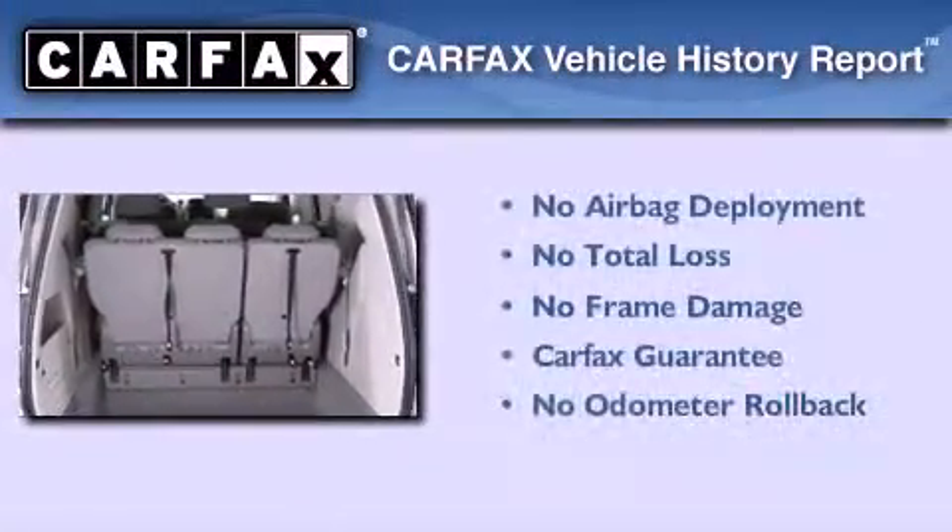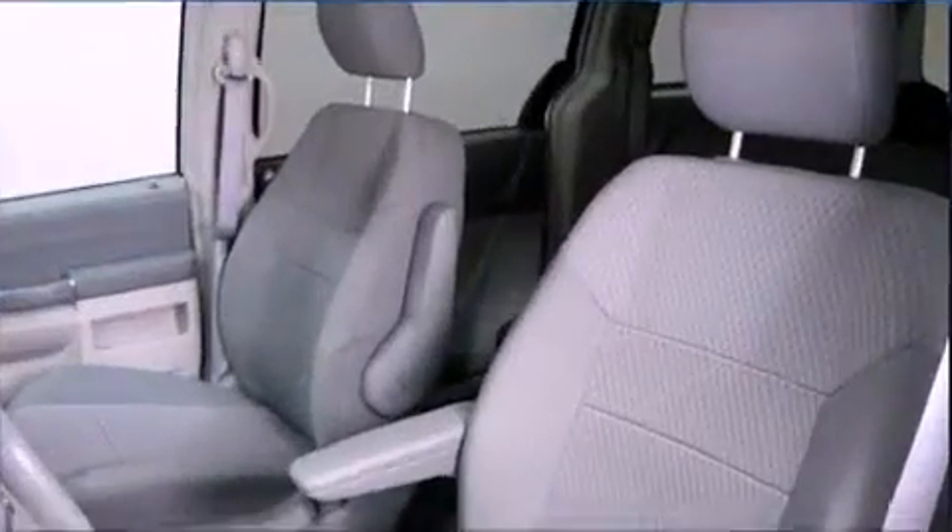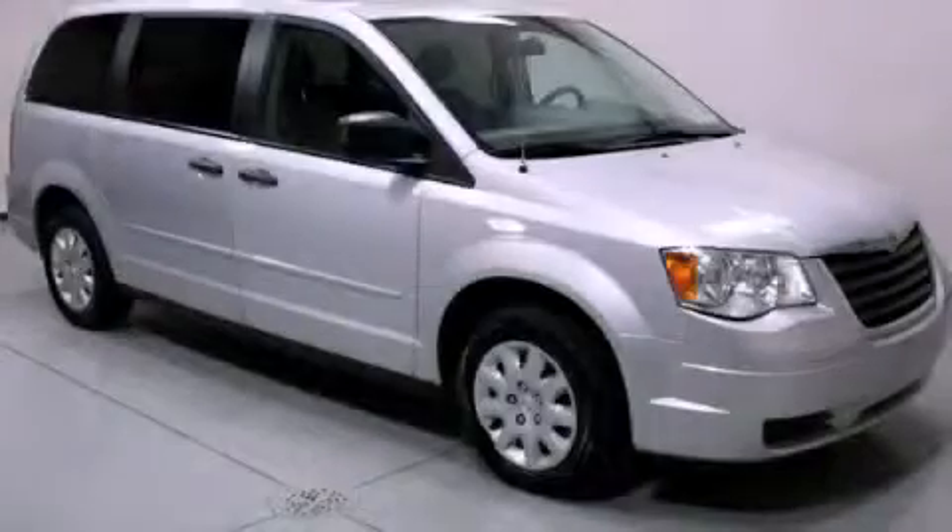Not to mention that this Chrysler qualifies for the Carfax Buyback Guarantee. Contact us today to schedule your opportunity to see this automobile in person.